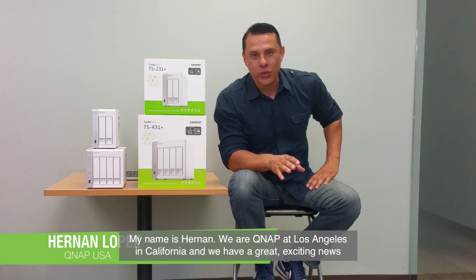Hi guys, thanks for stopping by. My name is Hernan and we're here at QNAP in Los Angeles, California with great exciting news.